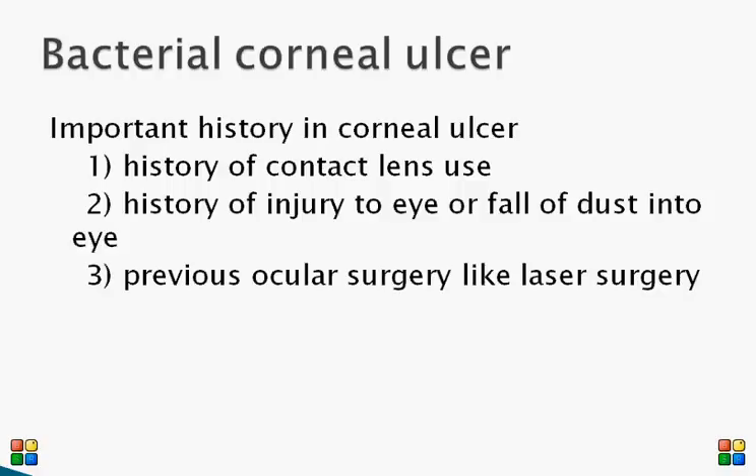History of any injury to the eye or fall of dust into the eye should always be asked, as that will give a clue of possible fungal infection. Any previous ocular surgery, recent or past — such as refractive surgery, that is laser eye surgery — is also very important.